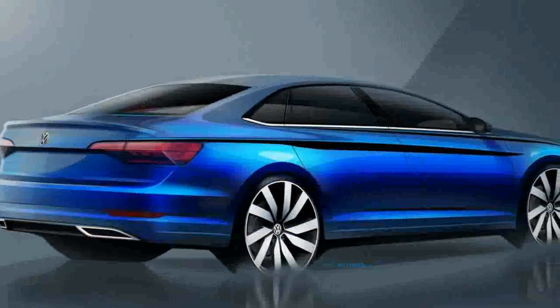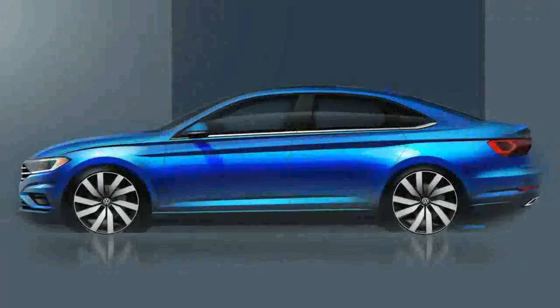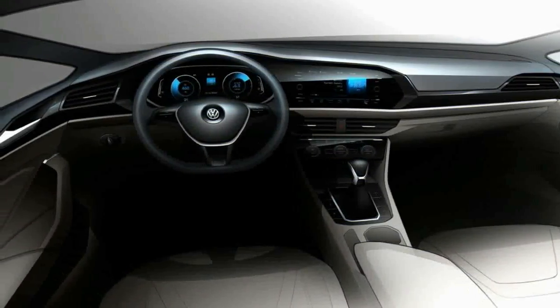This is the new Volkswagen Jetta — well, it's an illustration of it. The actual car will be shown at the Detroit Motor Show in January. These sketches suggest it'll be a reasonably sleek saloon with hints of the VW Arteon.